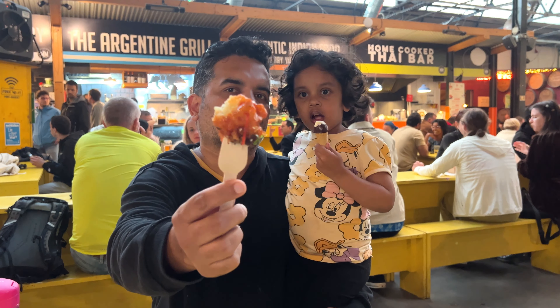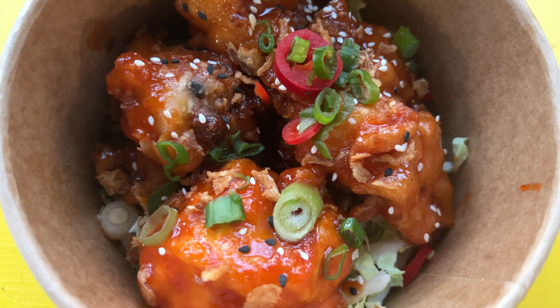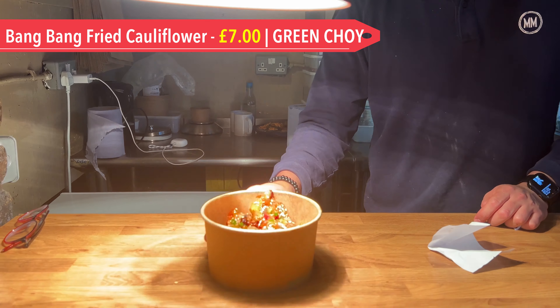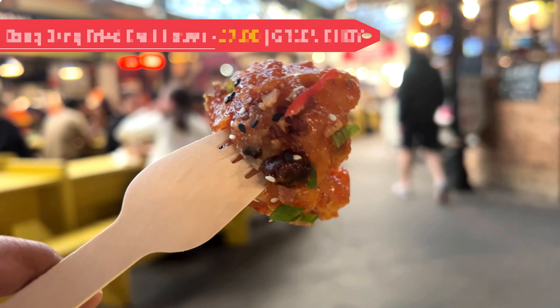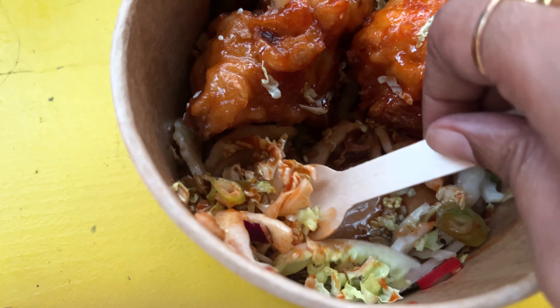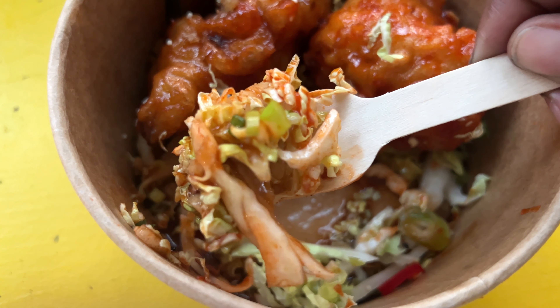Let's start off with some light bites we tried here. The first one is called Bang Bang fried cauliflower from a Korean trader called Green Joy. These were fried cauliflower florets with gochujang honey garlic, and it was glorious. The florets were hot and crispy, and the sweet and salty marination was just right. The tangy Asian slaw salad enhanced the flavours even more.